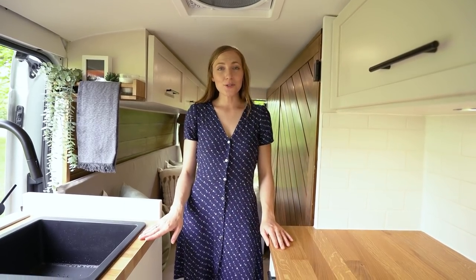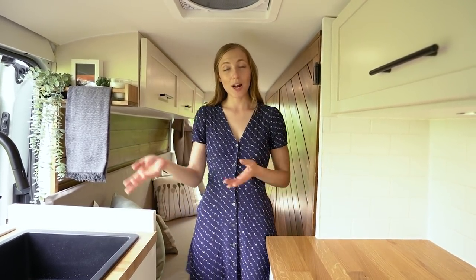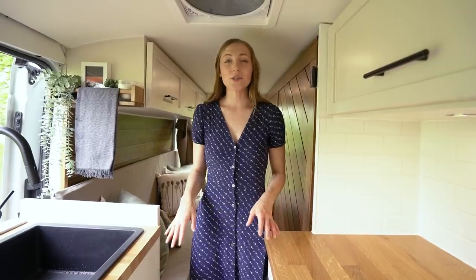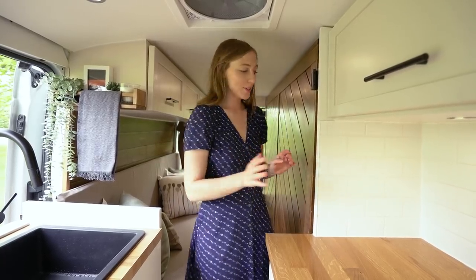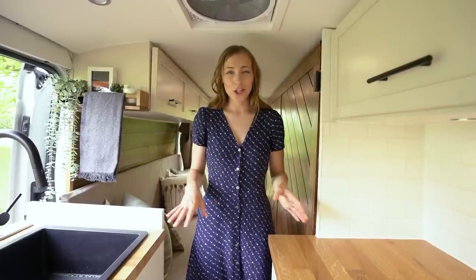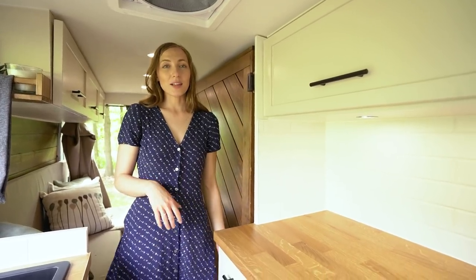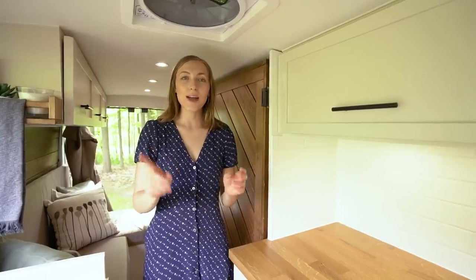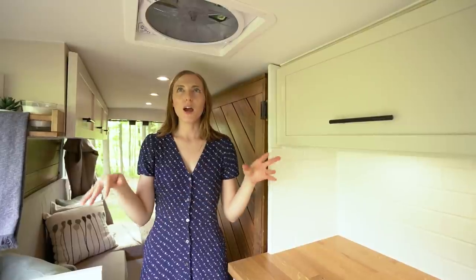For our countertop we chose an Ikea countertop — composite on the inside, which might seem like a bad decision, but it's very lightweight, easy to work with, and affordable. We did real tile for our backsplash — white subway tile with extra-strong mortar and good grouting, which adds that extra touch that makes it feel like a real kitchen. We chose under-mount kitchen lighting on a separate switch, and installed one MaxxAir fan above the kitchen to exhaust cooking fumes and minimize smells.